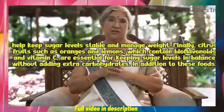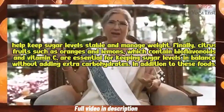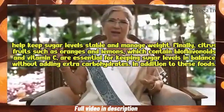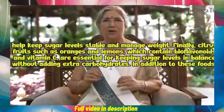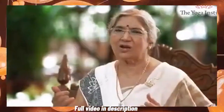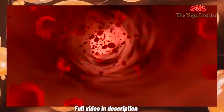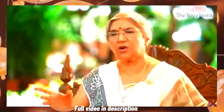Finally, citrus fruits such as oranges and lemons, which contain bioflavonoids and vitamin C, are essential for keeping sugar levels in balance without adding extra carbohydrates. From the food we consume, food control is the major factor in controlling diabetes.